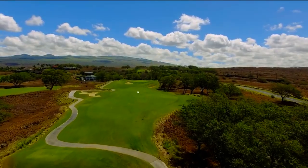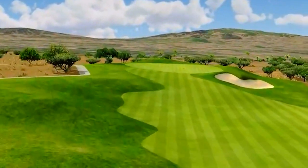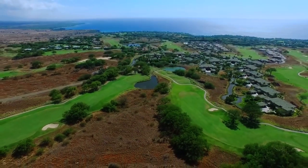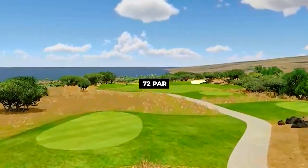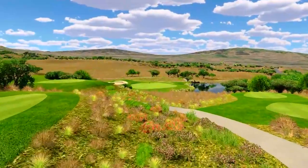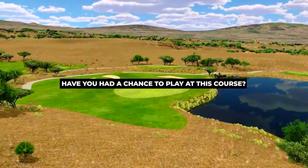Stretching alongside the beautiful Kohala Coastline, the snow-covered Mauna Kea serves as a scenic backdrop and offers an endless panorama of the Pacific. Bermuda grass tops both the greens and the fairways, offering its golfers an exquisite experience. The 18-hole par 72 course sits on 6,875 yards. The price of this course varies from $85 to $160. Have you had a chance to play at this course?